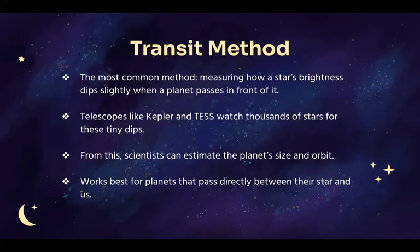By measuring the size and timing of the dip, scientists can figure out the planet's size, orbit, and even how far it is from its star. But it only works if the planet's orbit lines up just right with our view.